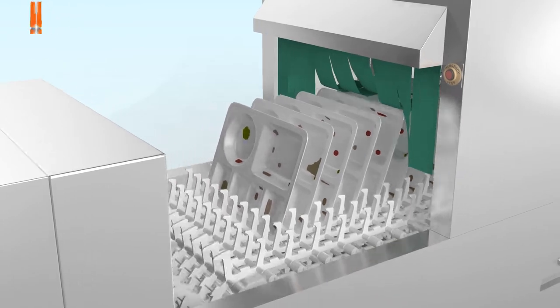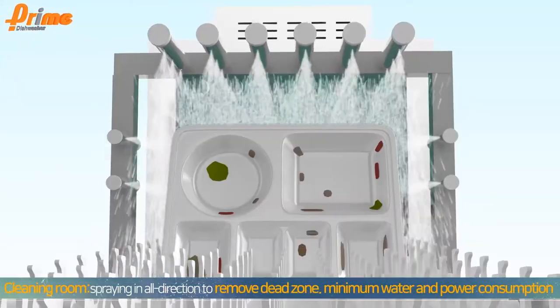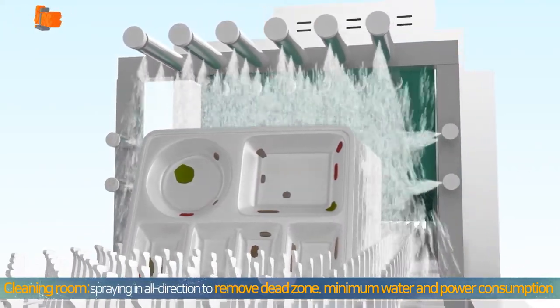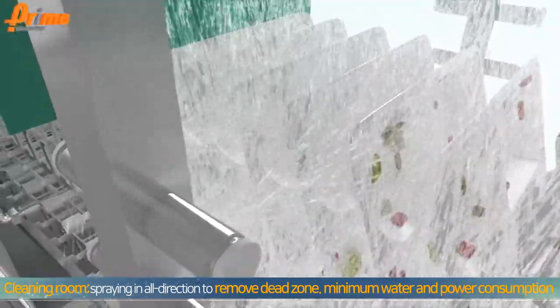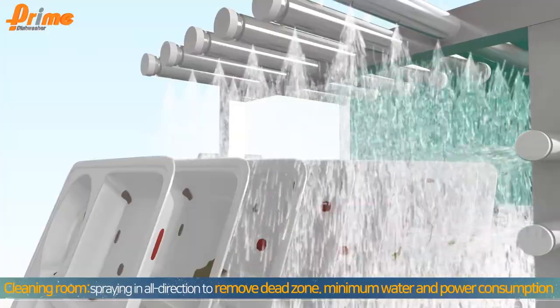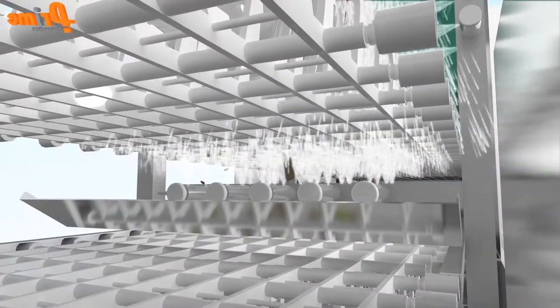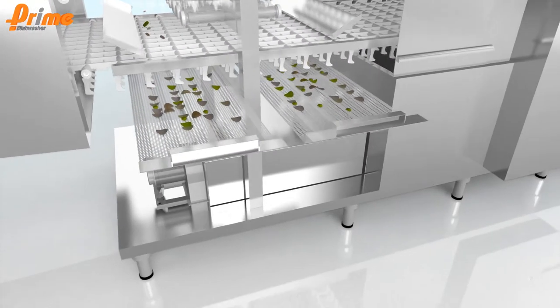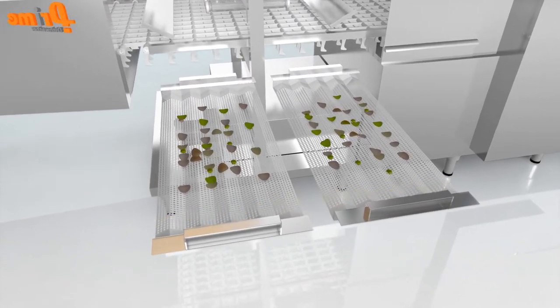The pre-washed dishes moved into the main washer are cleaned with nozzles with strong cleaning capacity, which spray in all directions to remove dead zones. These nozzles use technologies to consume only the minimum amounts of water and power in cleaning dishes. Each lower part of the washer has a curved filter without twisting, to maximize filtering cross-section area and cleaning capacity.